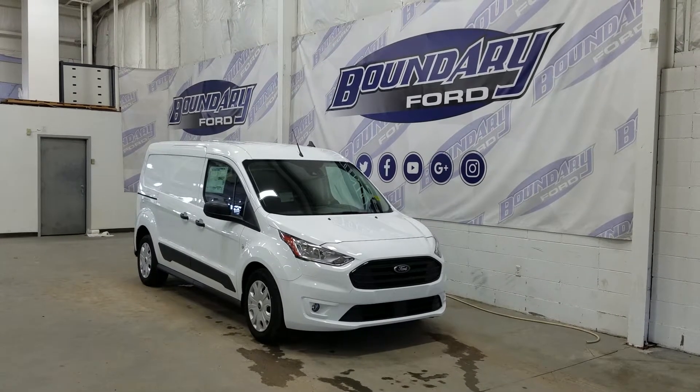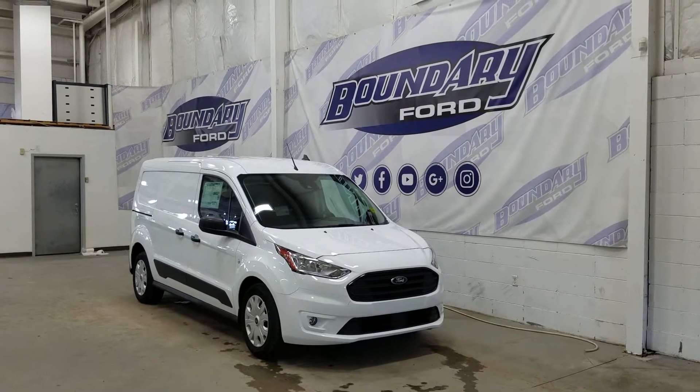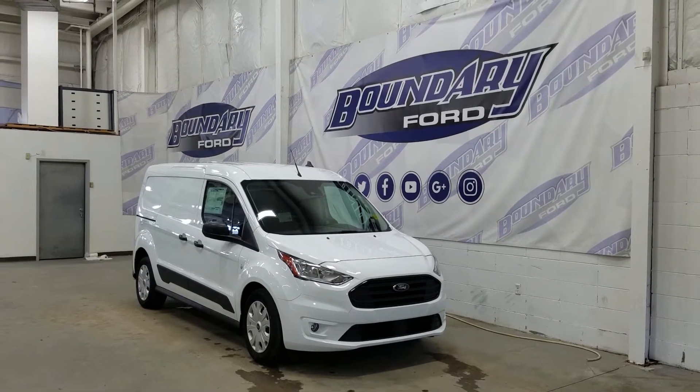The exterior color is Frozen White, and under the hood we have a 2-liter inline-four engine paired to an 8-speed automatic transmission. At the front we have our halogen high and low-beam headlights, as well as a pair of fog lamps.